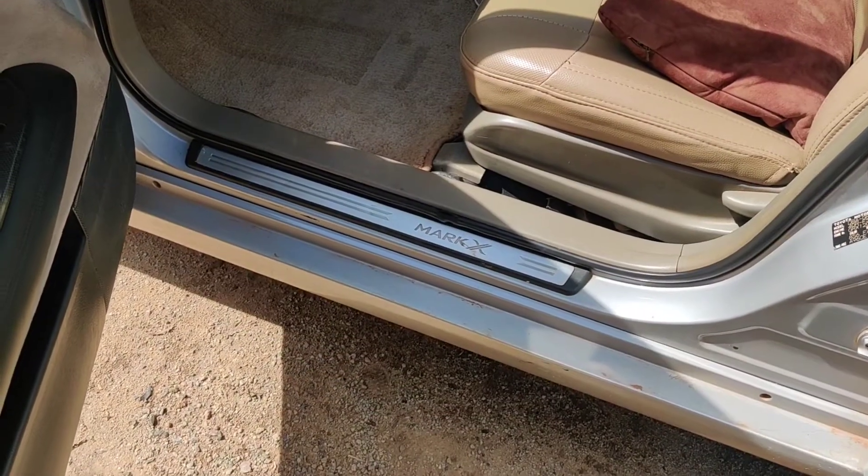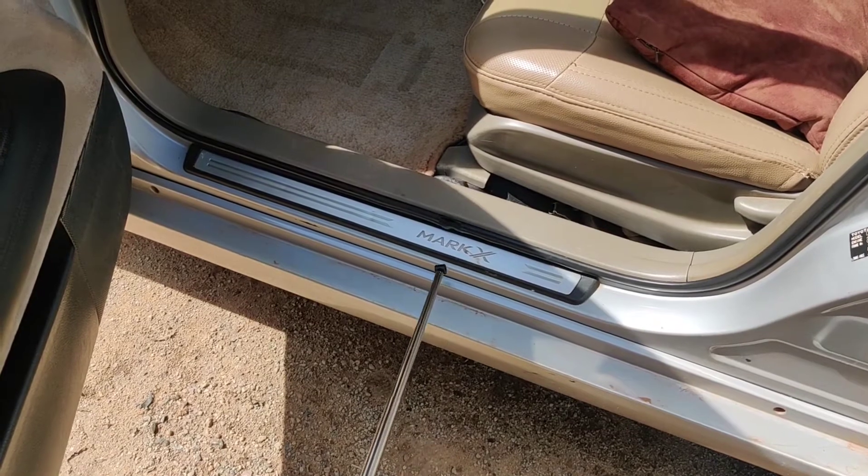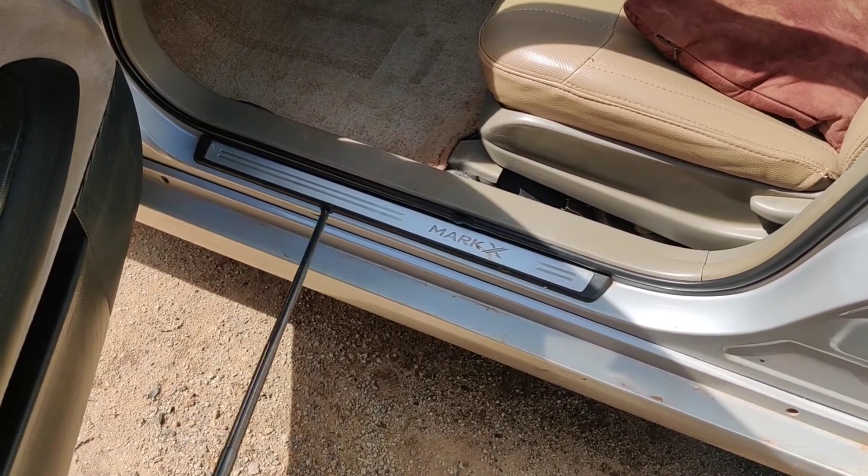At night when this car is running, this Mach X lights up. Overall it makes the car look really nice.